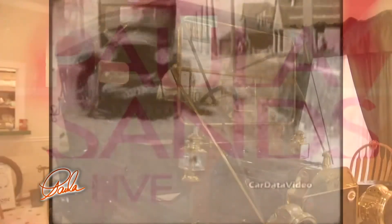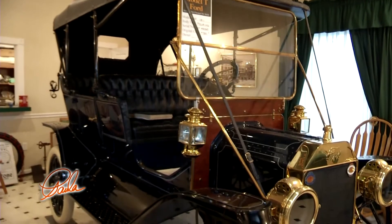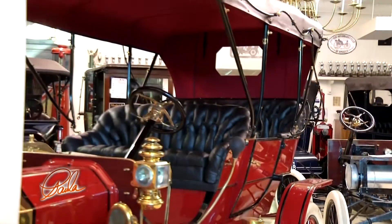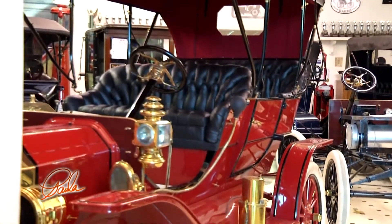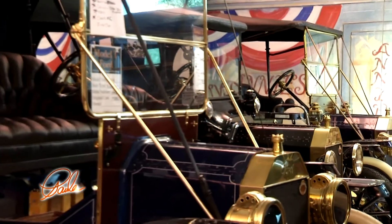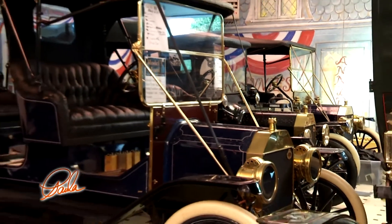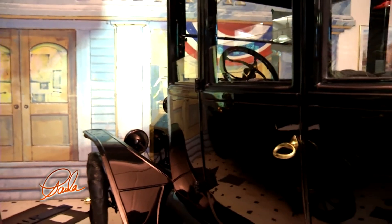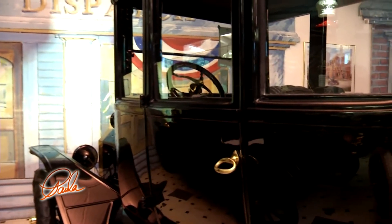The big thing I hear with people about cars is, 'I didn't realize Ford made multiple colored cars.' They always talk about the Model T — you can have it any color you want as long as it's black. Well, that's an old wives' tale. He started making cars red and gray, then blue, then green. And finally, in 1914, when he started the moving assembly line, he went to black because the black Japanese enamel dried faster than the reds.